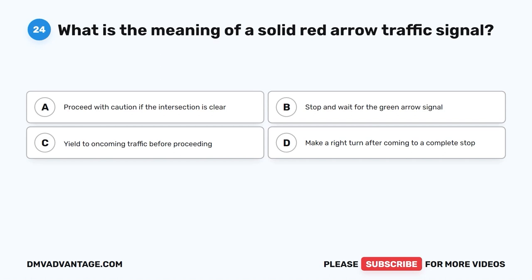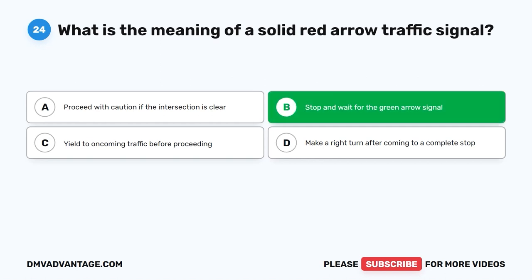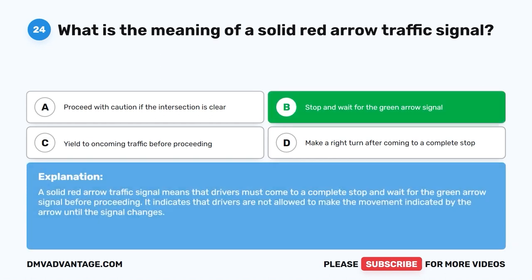Question 24: What is the meaning of a solid red arrow traffic signal? A. Proceed with caution if the intersection is clear. B. Stop and wait for the green arrow signal. C. Yield to oncoming traffic before proceeding. D. Make a right turn after coming to a complete stop. The correct answer is B. A solid red arrow traffic signal means that drivers must come to a complete stop and wait for the green arrow signal before proceeding. It indicates that drivers are not allowed to make the movement indicated by the arrow until the signal changes.